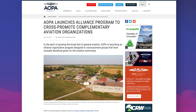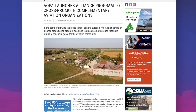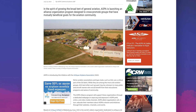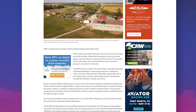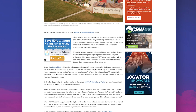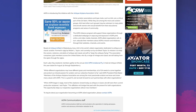AOPA is just one of many aviation associations working to protect your freedom to fly, and now we have a new program to partner with other aviation associations — we're calling it the Alliance Program. It's designed to cross-promote groups that have mutually beneficial goals for the aviation community. AOPA is introducing this initiative with the Antique Airplane Association, or AAA. The AOPA Alliance Program will support these organizations through a dedicated web page on AOPA.org and exposure in AOPA print, online, and video channels. The allied organizations will, in turn, educate their members about AOPA's missions and initiatives. It's a win-win for everyone.